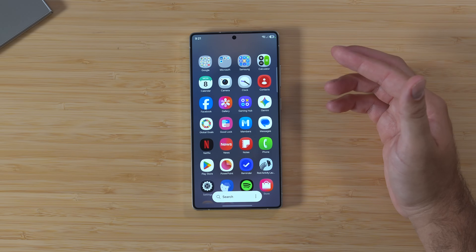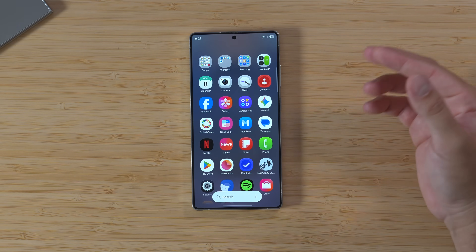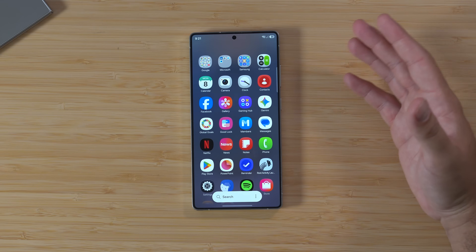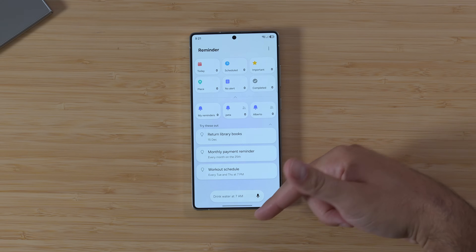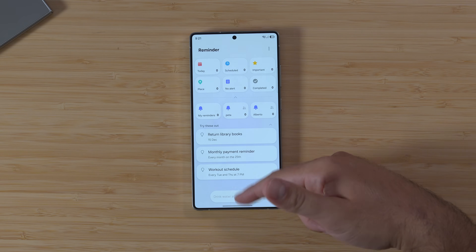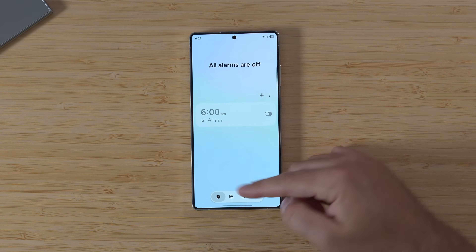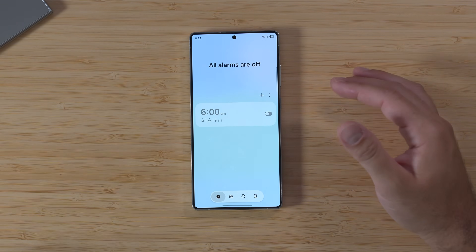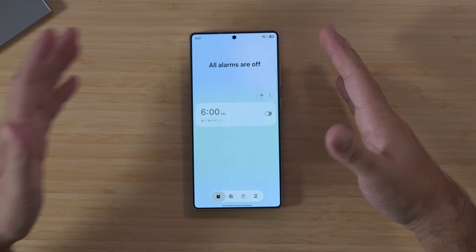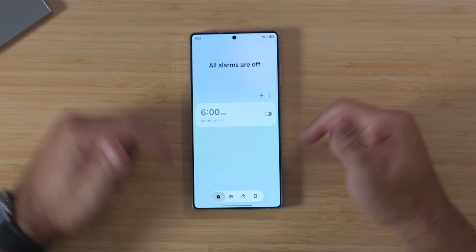We've also got access to some new APKs, so we can dive deeper into newer looks of some Samsung apps. The Reminder app now has the new iconography and pill shape, and the Clock app has that as well. I'm going to dive into the newer apps we found via APKs and show you those too, because there's some cool stuff going on. But the big headline is that the beta is live, and those are the devices and regions you can access it in.